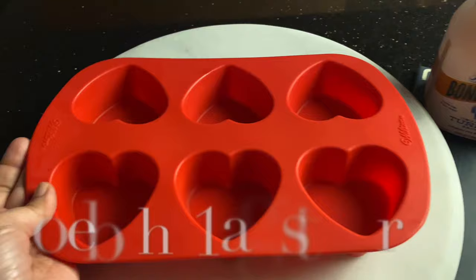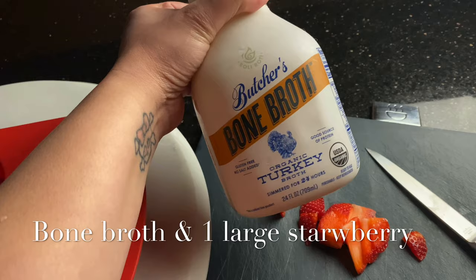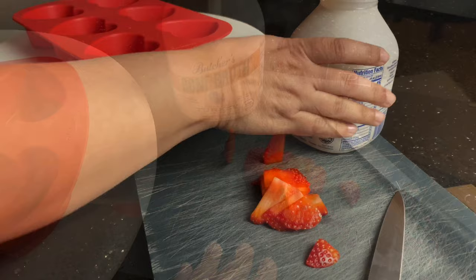For our second treat, we're going to be doing a frozen treat with some bone broth, organic turkey, and some strawberries. Dogs love this type of treat and it's really good for them because they get all the nutrients from the bone marrow.